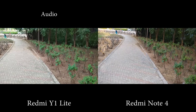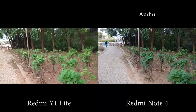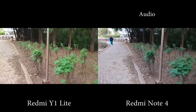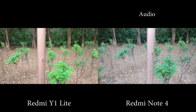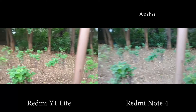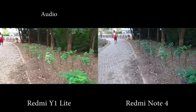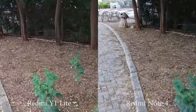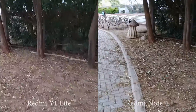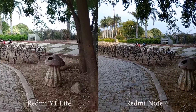Now coming to video recording, this is the sample footage from both the phones. Both the phones lack optical image stabilization and electronic image stabilization on the rear and even on the front. Both phones can shoot only in 1080p, so the footage is very shaky. Colors are warmer on Y1 Lite with bright footage, and on Note 4 colors are close to accurate with slightly darker footage.